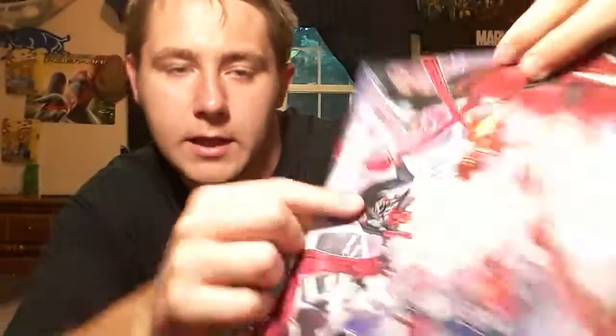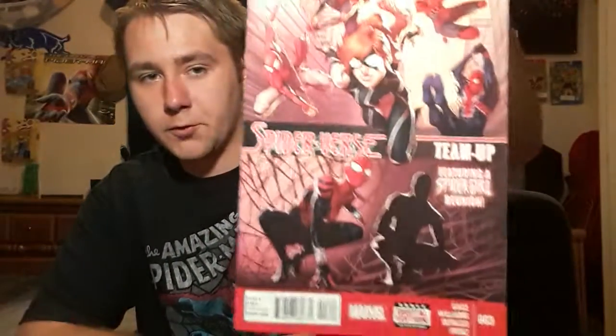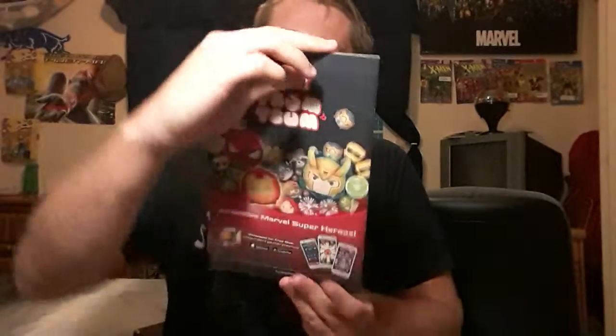I have Spider-Verse number two — sorry about the dogs, they are very annoying. This is just a very cool cover, as you can see. Spider-Punk is there. I think yes, Superior Spider-Man — there's a lot of different Spider-Men that I really enjoy on this. I also have Spider-Verse number three.